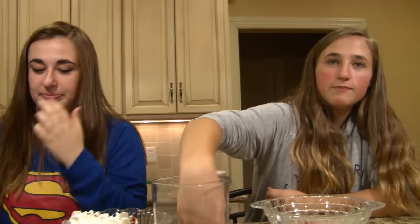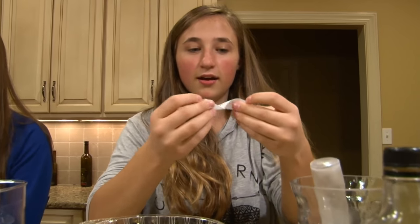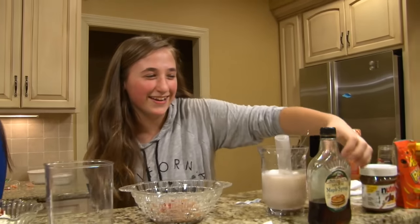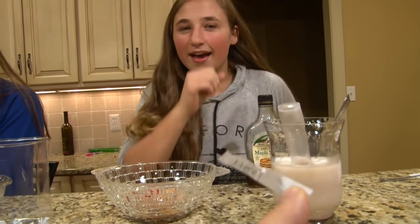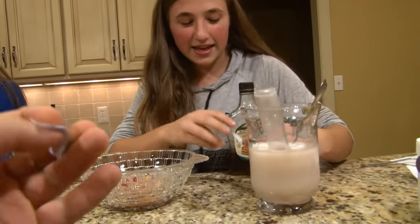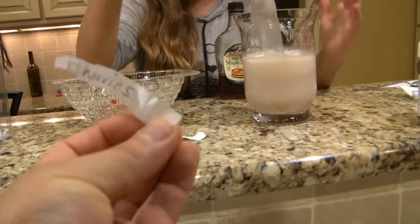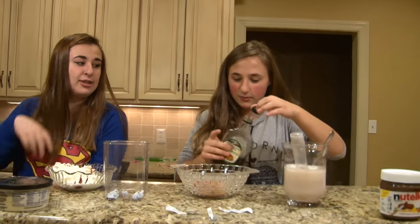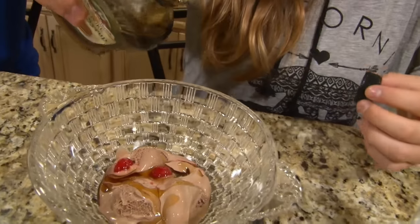You mix the bowl up, then you grab one, and you get good luck. Maple syrup! Oh my gosh, what is wrong with this?! I guess I'm getting good luck. Maybe it's that I do so many disgusting challenges. You get the caramel, the cherries, and then maple syrup — what is this? It's like I'm getting good luck for all the times I do disgusting challenges. It's a lot of maple syrup.